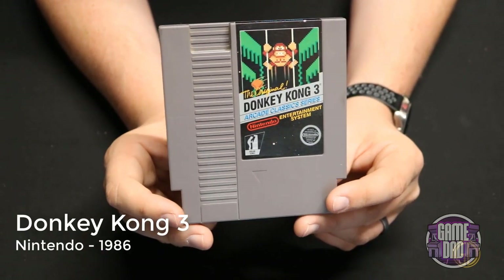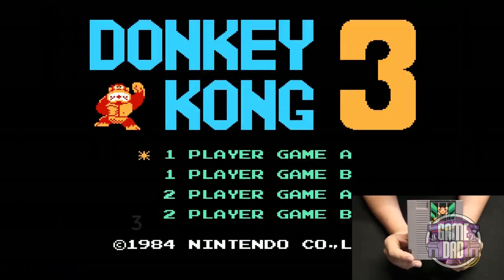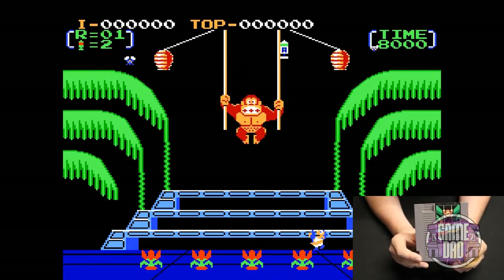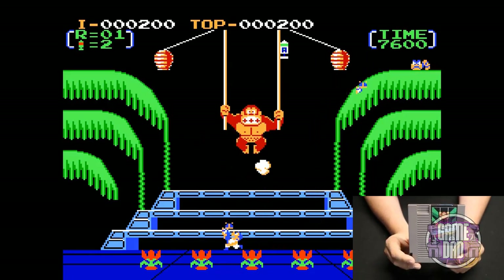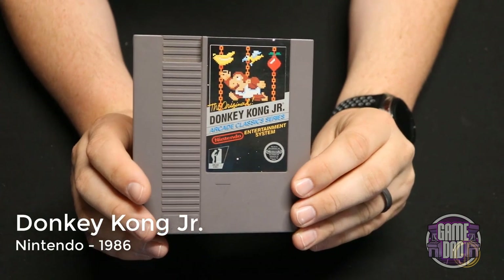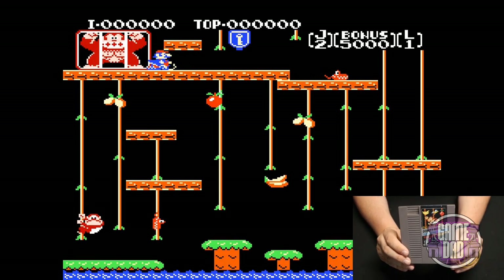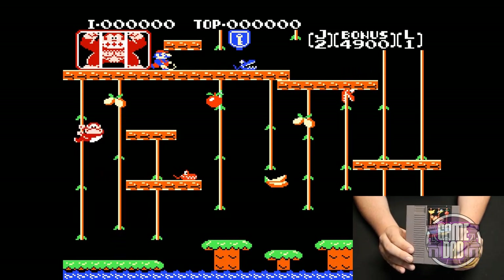Donkey Kong 3 released by Nintendo in 1986 is the only one I've never actually played on an arcade machine — a totally different concept where the character goes around doing bug spraying instead of classic Donkey Kong. Donkey Kong Jr released by Nintendo in 1986 — what I like about having this one is that I actually have the original arcade machine of Donkey Kong Jr as well, which was the first arcade machine I did a full repair on, so it's fun having an NES version of it.